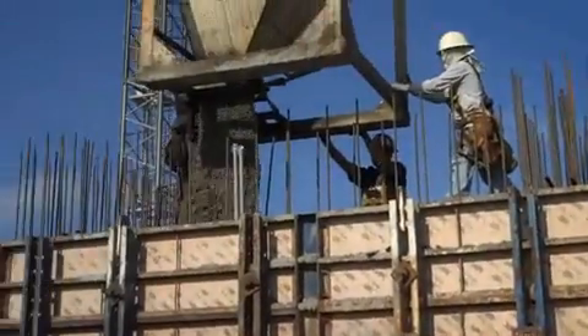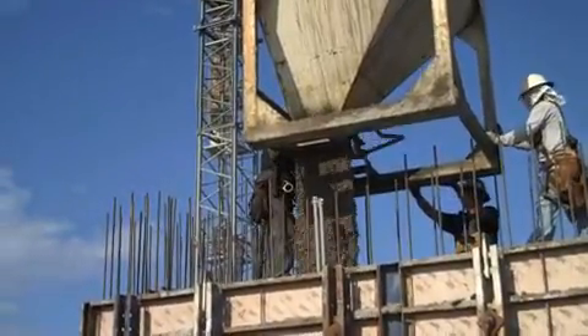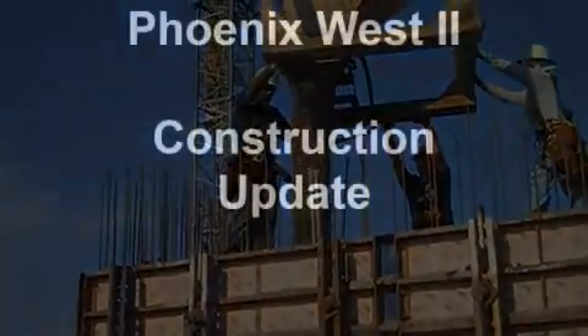Pouring this concrete, filling in this building. The stairwell will hold up — going up to the 29th floor. We'll see you next time.